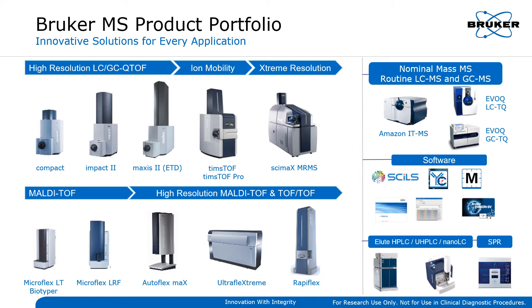TimsTOF adds ion mobility separation to an already powerful QTOF platform and enables faster and more accurate analysis of challenging samples. CYMAX is Bruker's flagship MRMS system with extreme resolution. Its innovative cryogenic system is self-contained and does not require liquid helium refills.